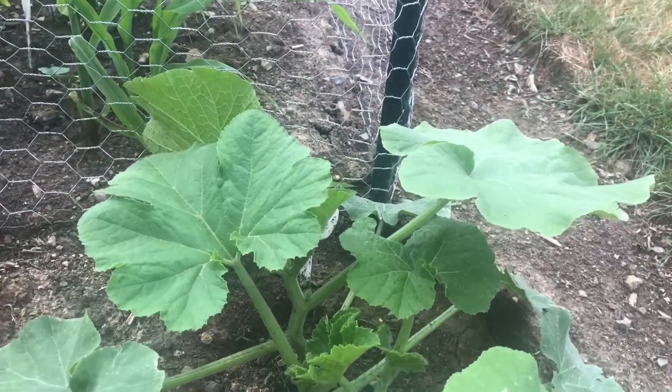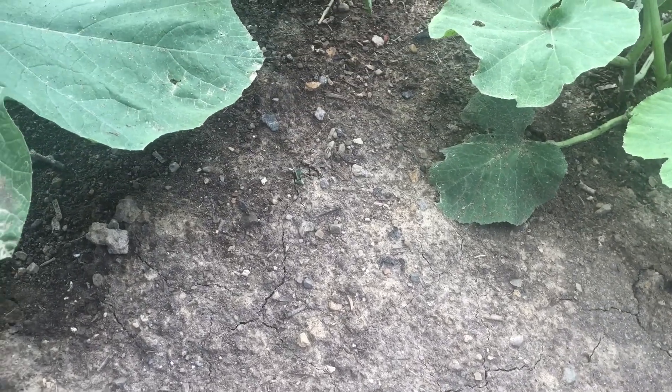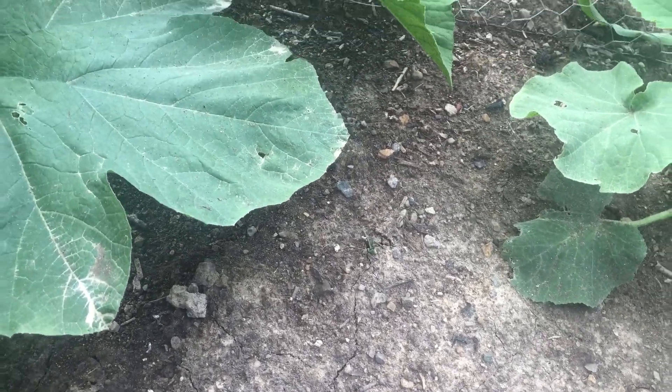It seems that a lot of the cucumber beetle damage has died down a bit. I still see them on the plants though. I'll keep a close eye on the plants to make sure they don't get sickly too early for developing fruit.